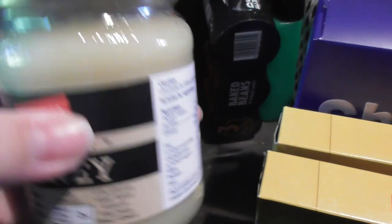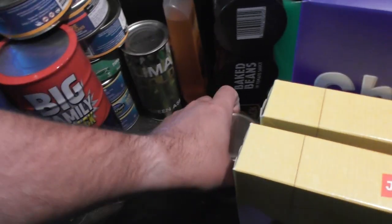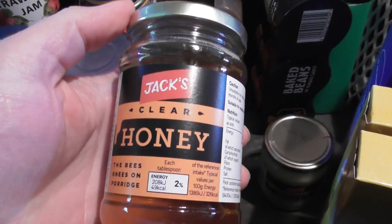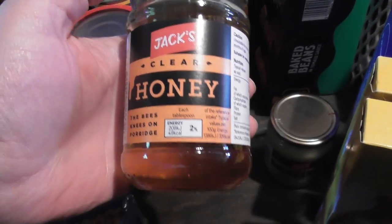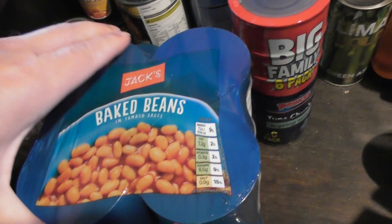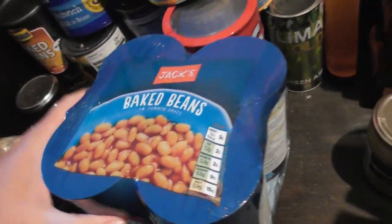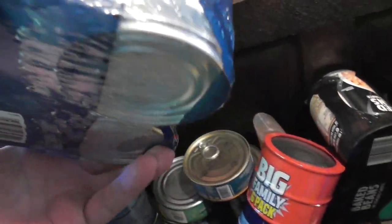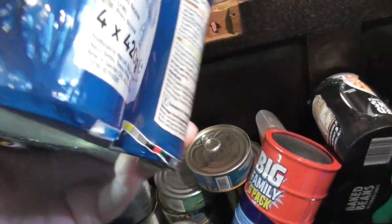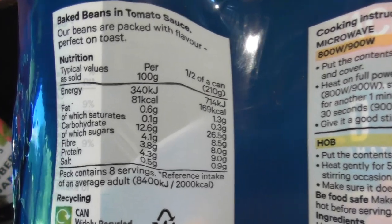Jack's Pure Set Honey, best before January 2020. I'm not going to film all the beans or it takes too long. Jack's Clear Honey. Jack's Baked Beans — now this is one of the bargains I spotted. I believe I paid 90p for four tins of baked beans in this pack. Four 420g tins of baked beans for 90p.